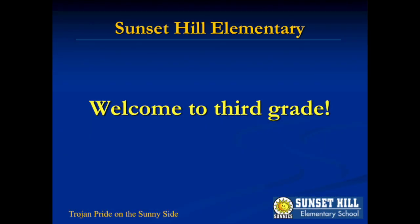Welcome to 3rd grade at Sunset Hill. Thanks for taking the time to watch this informational video on the important parts of 3rd grade.